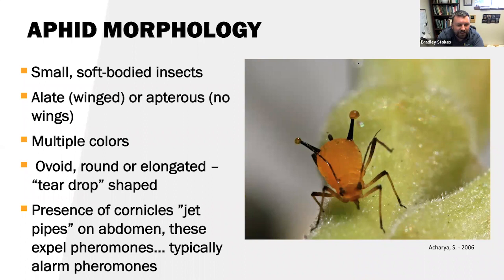It's really important to note the presence of cornicles — you could colloquially call them jet pipes on the end of the abdomen. These expel pheromones, typically alarm pheromones, to alert nearby aphids of danger from predators or parasitoids. Cornicles are very unique to aphids; there's no other insect that has them. So if you're looking at a suspected aphid, look for cornicles. They can be very long or highly reduced depending on the species, but their presence will 100% confirm it's an aphid.